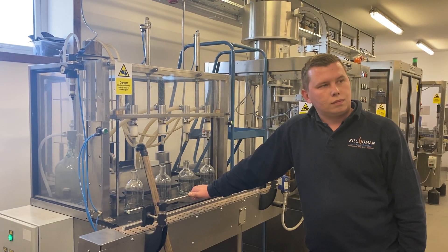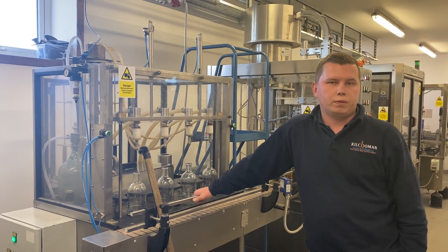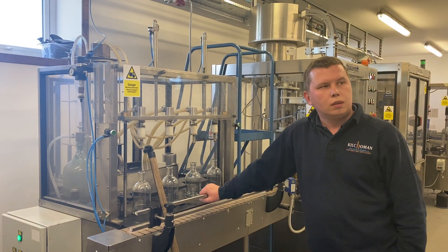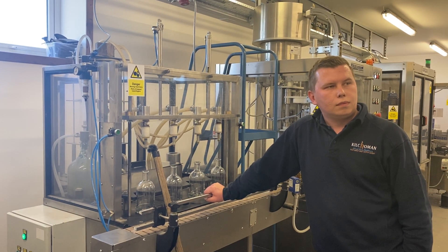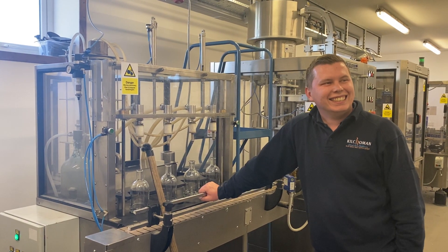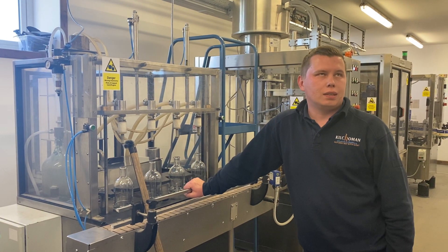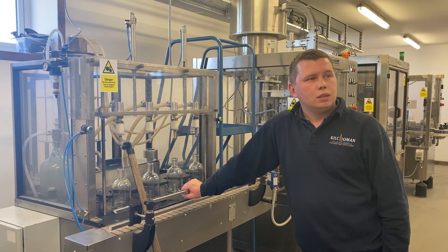Do you find that some whiskies are harder to filter than others? Yeah, sometimes we get a wee bit of haze, of cloudiness in the bottles, and this is where we need to use a finer filter. Some of the Macamburu, which launched today, has been on the bottling line. We've had to change the filters a lot — that's just because of the cask. Wine casks and sherry casks need finer filters, but it's really only just taking out the lumps.